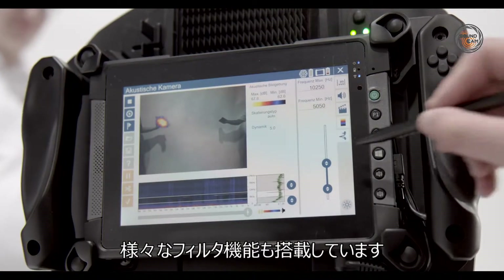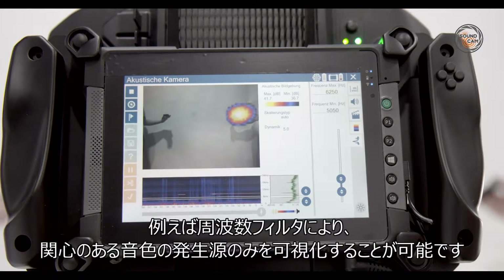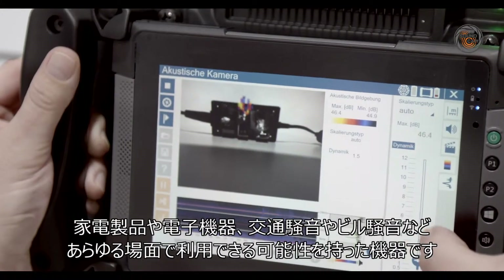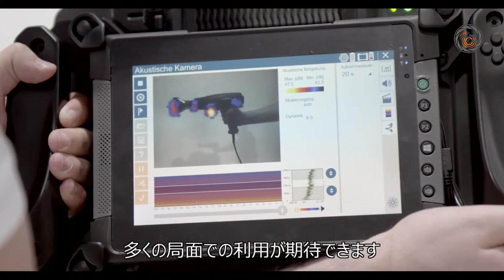We can use various different filters, for example, a frequency filter that hones in on whichever specific sound source we are interested in and displays it specifically. The possibilities are virtually unlimited, from household appliances to electronic devices to street traffic or building noise. The potential uses are multifaceted and basically endless.